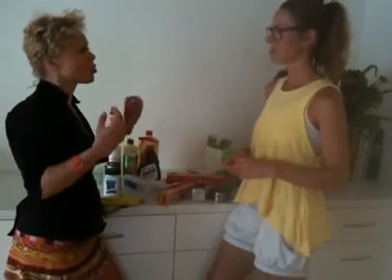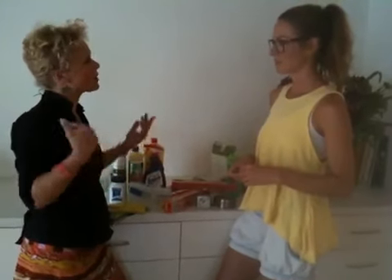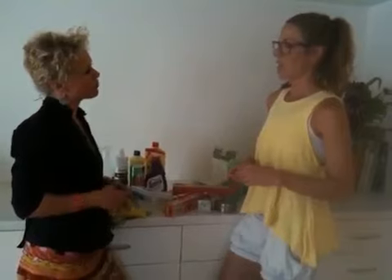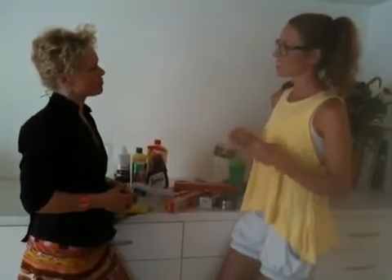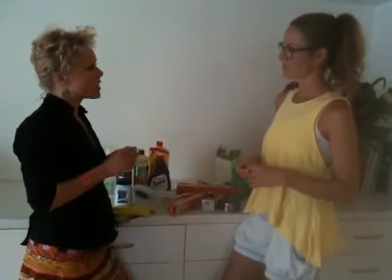Scented candles I tend to avoid because they just feel wrong — and again, there's the fragrance issue with hormone-disrupting chemicals. We've come to a stage now where manufacturers will eventually market products as phthalate-free or estrogenic-activity-free, and that will start to appear on the market. That's what you should be looking for.